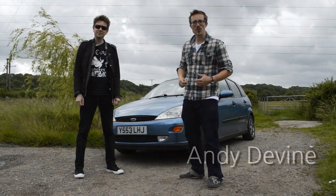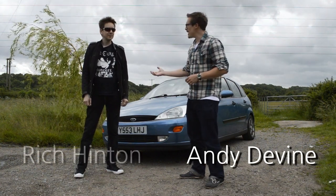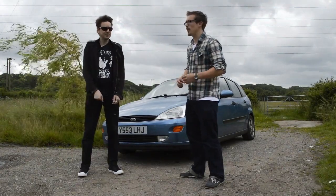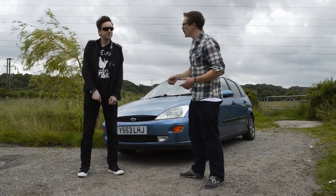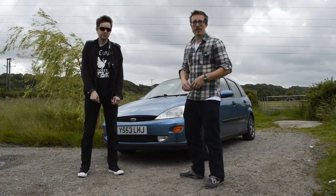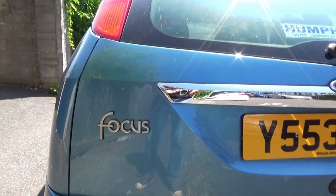Hello and welcome to a new episode of Two Chaps where today I'm with Rich. The purpose of these videos is to make sure that we review cars that anybody could buy — not just brand new cars where you have to get finance and APR and all that rubbish — but cars where you get a lot for your money. Today we're looking at Rich's car, which is a Ford Focus. Tell us a little bit about it.